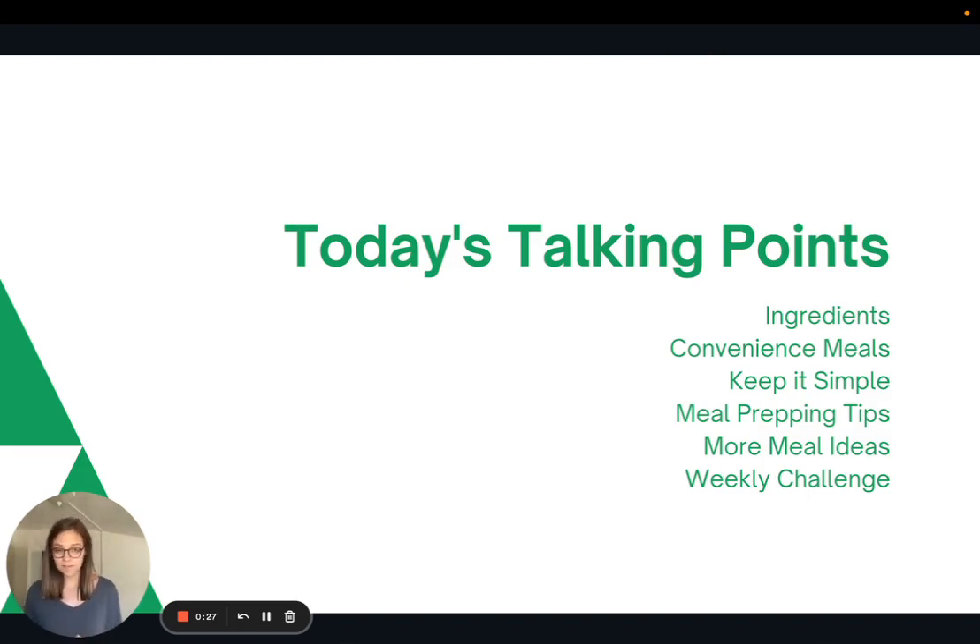So we'll talk about the ingredients. Then, because this is a really quick meal to make, we're going to talk about convenience meals and how to keep it simple in the kitchen. Then I'll share some meal prepping tips, as well as some more meal ideas that are also quick and easy, and then the weekly challenge.